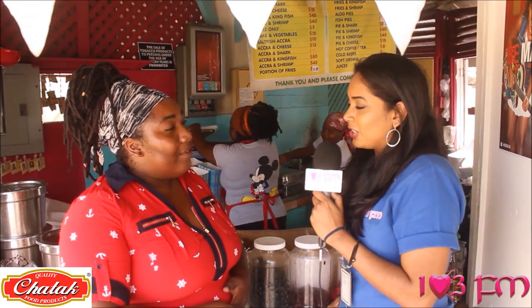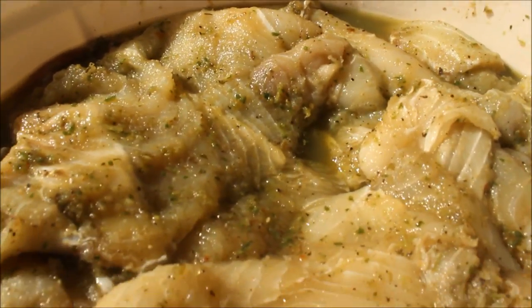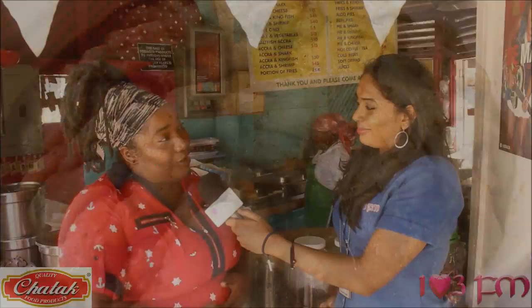What makes a good Bake and Shark? Well, it starts off with the seasoning. When you season your fish properly and you let it marinate, then you get a good Bake and Shark.